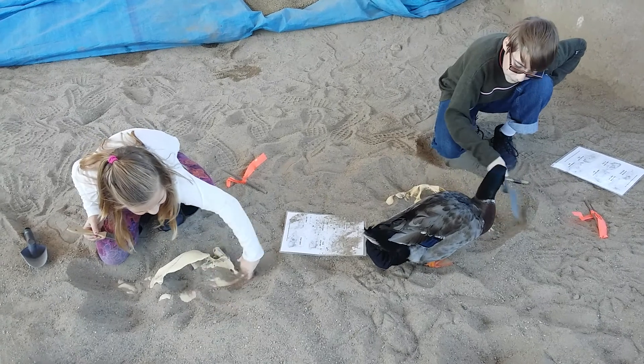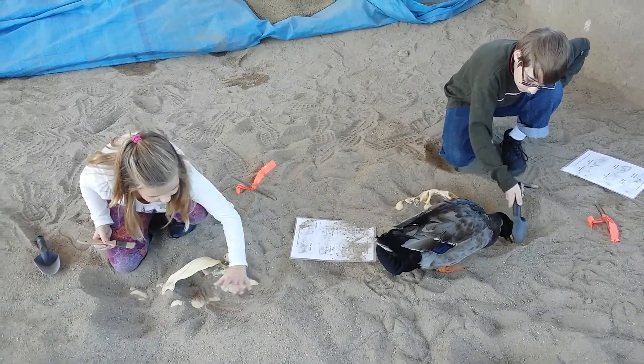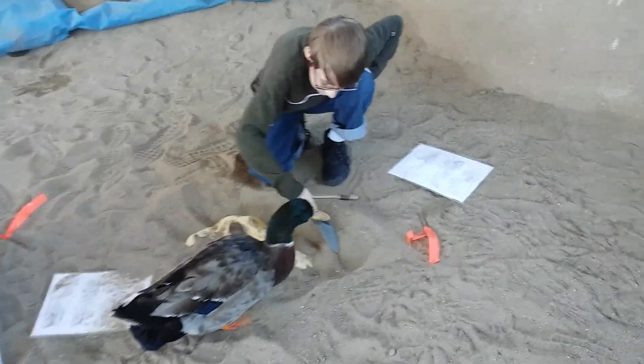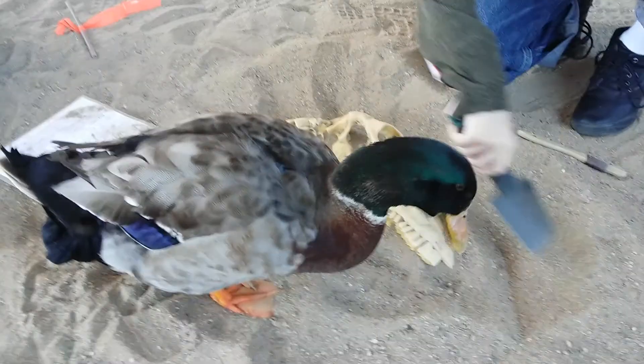That is a big one. You're going to go back in there? You're eating that?